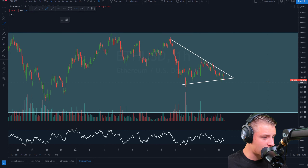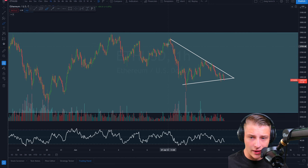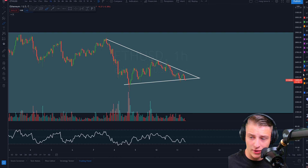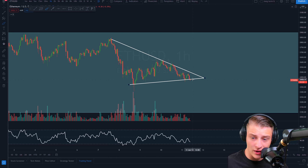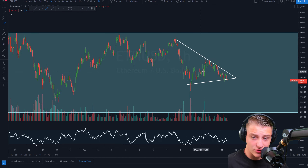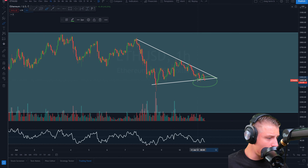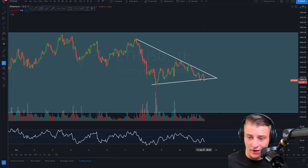On the 1-hour time frame for the Ethereum/USD pair, we have been forming a clear downward sloping resistance line with several touch points, and also three touch points on the support line — a clear symmetrical triangle pattern unfolding. We are right now trading on support, and I would like to see a breakout to the upside. If we can't hold $2,424, we will see a breakdown. We just printed a new 1-hour candle and need to wait to see where the next one goes.